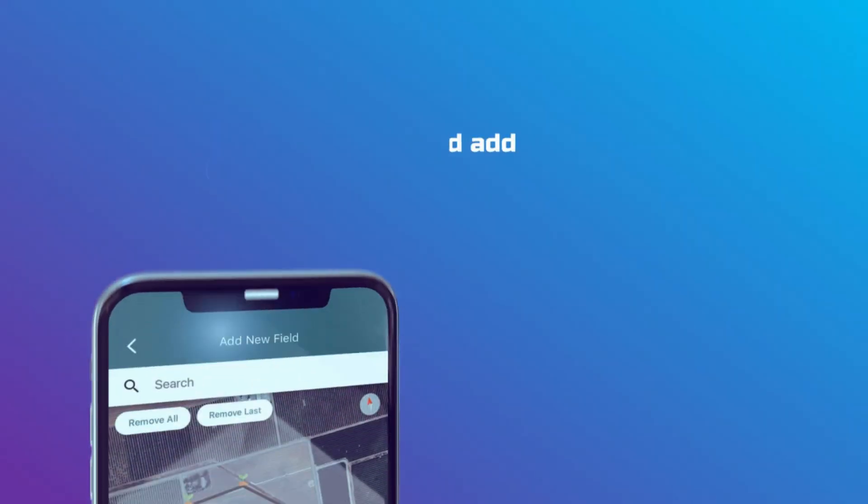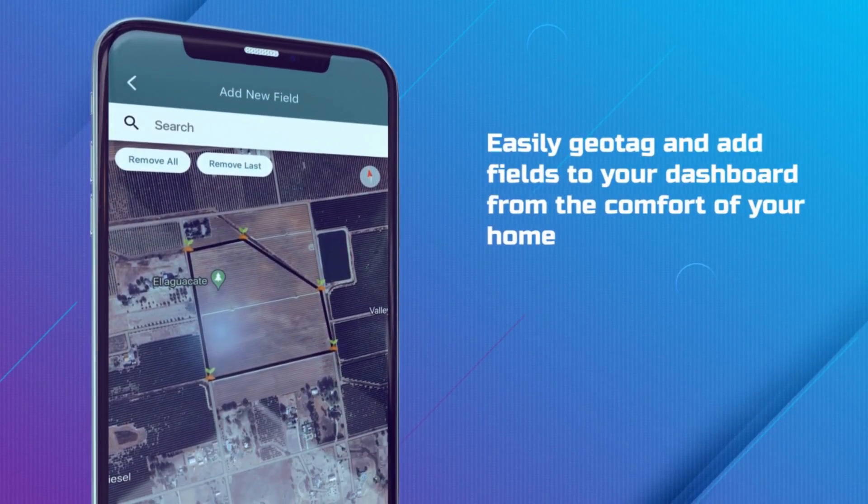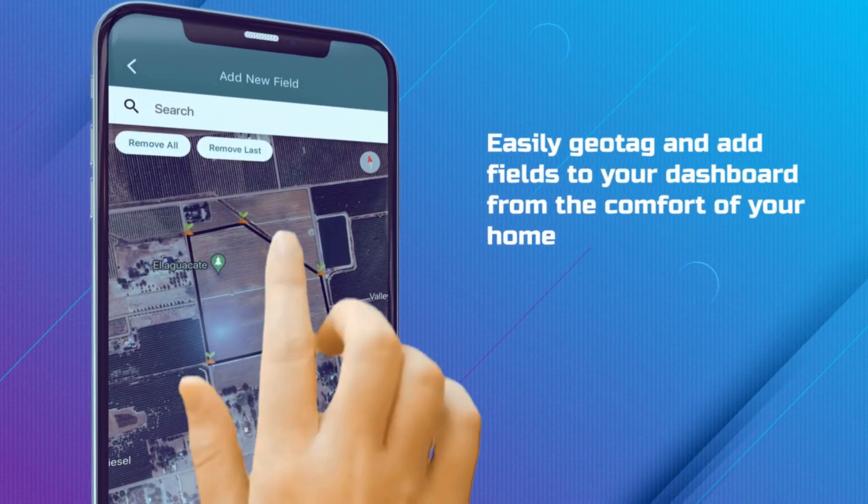Easily geotag and add fields to your dashboard from the comfort of your home and manage all your fields effortlessly.